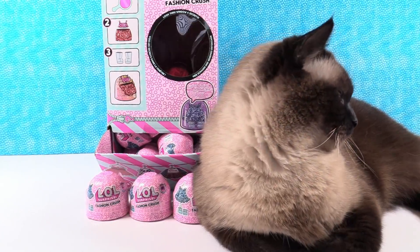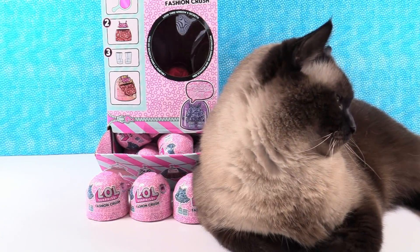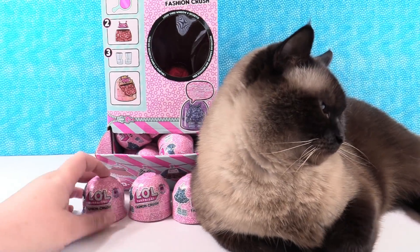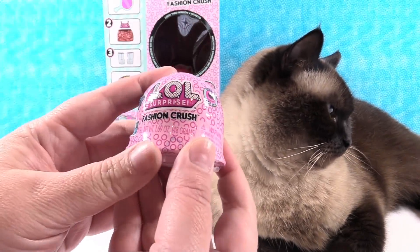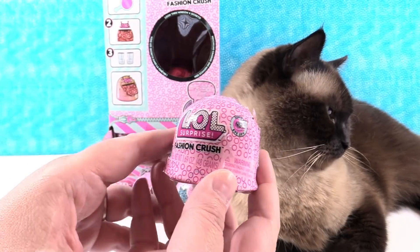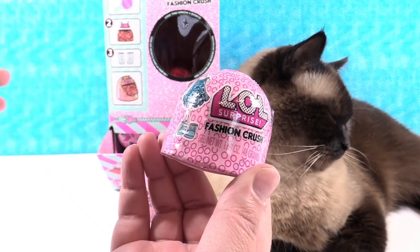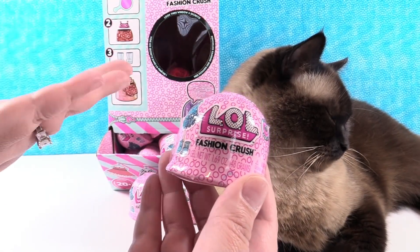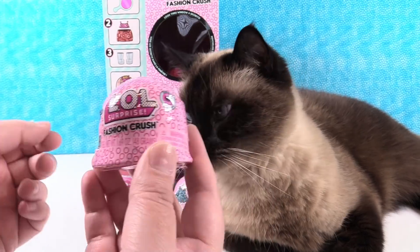Hey guys, it's Shannon and Paula, and today we're here with brand new LOL Surprise Fashion Crush. We are super excited about these because we have been hoping and wishing for a long time that LOL Surprise would come out with fashion packs. We've said it multiple times in videos, and here they are. MGA, you can send a check to Paula and Sharon.